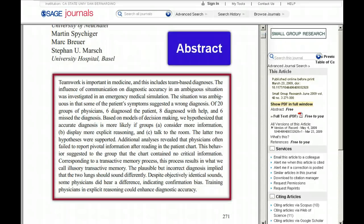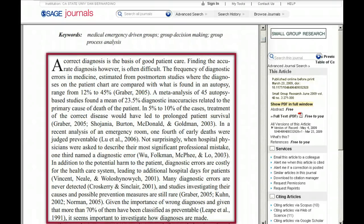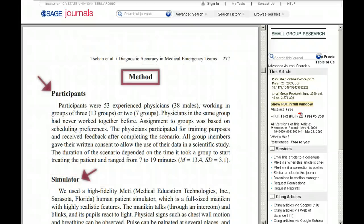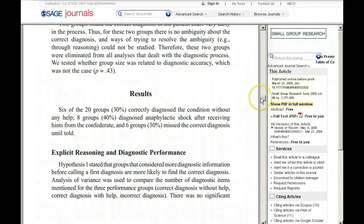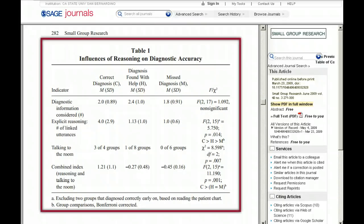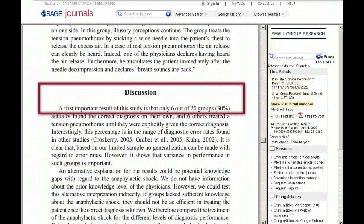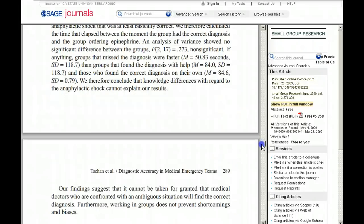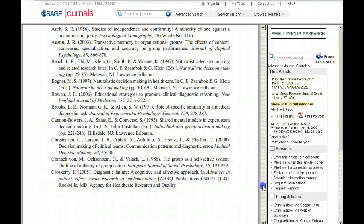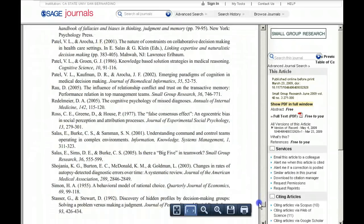First, there's an abstract summarizing the study and results. The article begins with an overview of the issues being studied, with extensive references to previously published literature on the topic. The article describes in detail the design and method of the study. Then it analyzes the data collected, which is presented in statistical tables. Finally, there's a discussion of how the findings are important. At the end, there's a long list of references that the authors consulted in the course of their research.